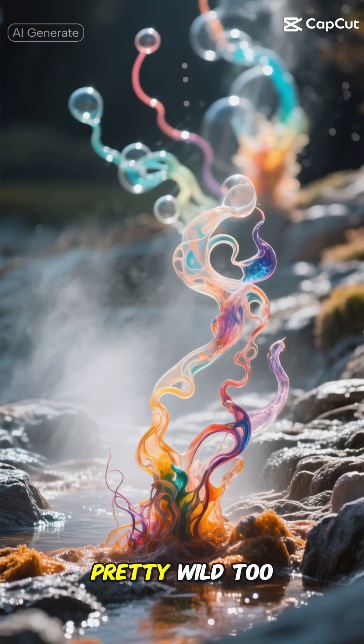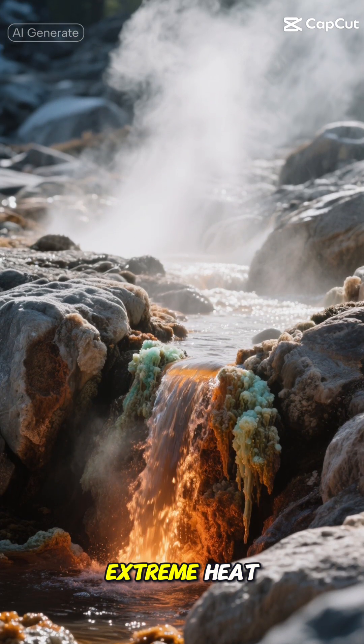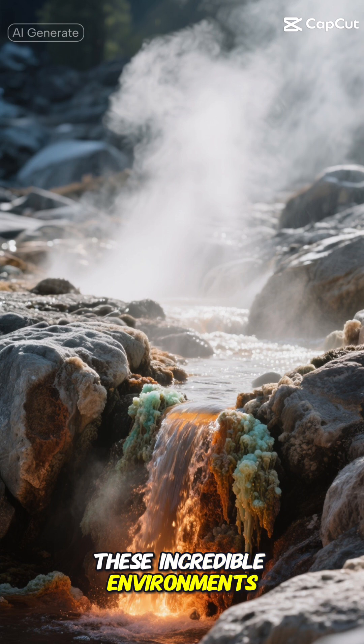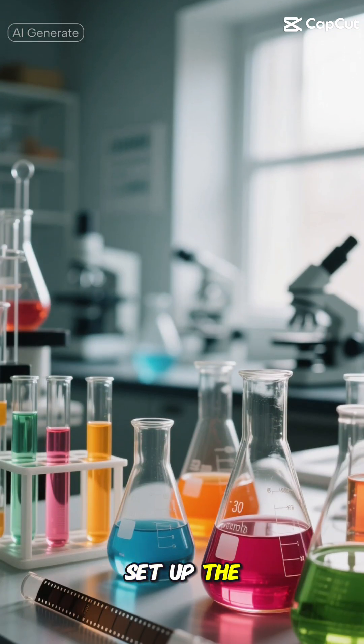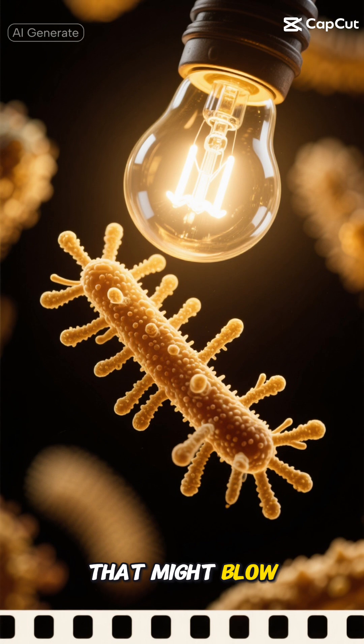The chemistry in these springs is pretty wild, too. You've got this perfect mix of minerals, extreme heat, and unique chemical conditions that create these incredible environments. It's like nature set up the ultimate laboratory for these ancient microbes.